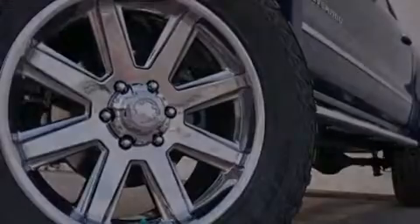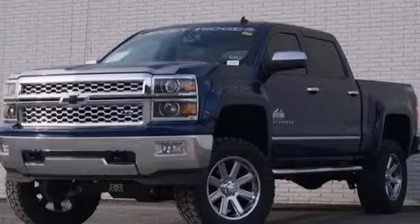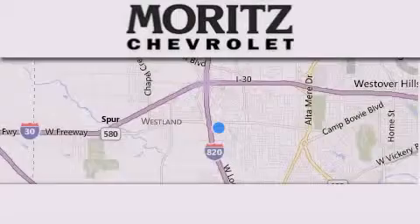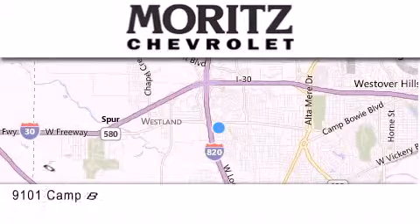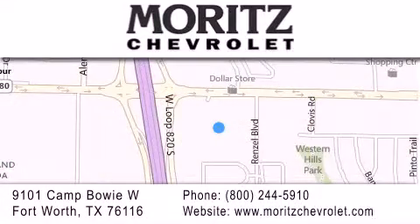Contact us today to schedule your opportunity to see this automobile in person. Thank you for considering Moritz Chevrolet for your next luxury vehicle. If you have any questions, please visit our website, give us a call, or stop by our dealership, located at 9101 Camp Bowie West in Fort Worth.